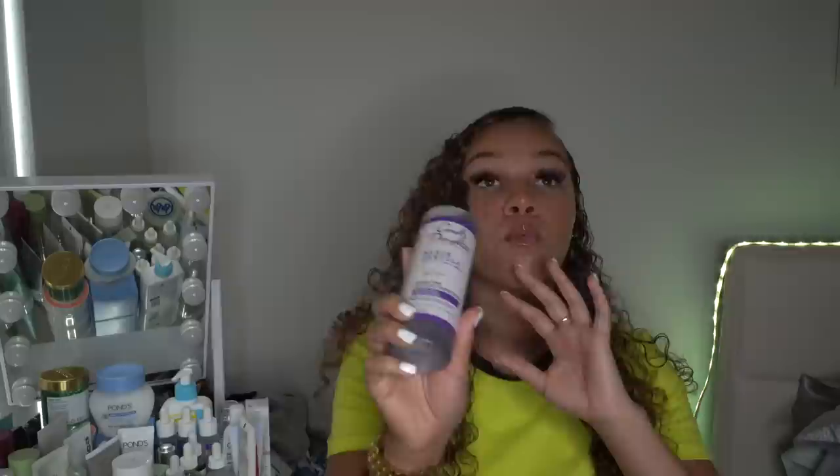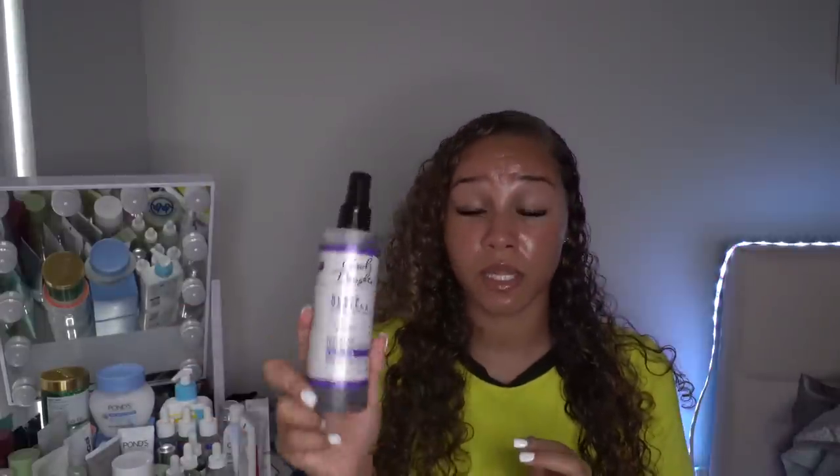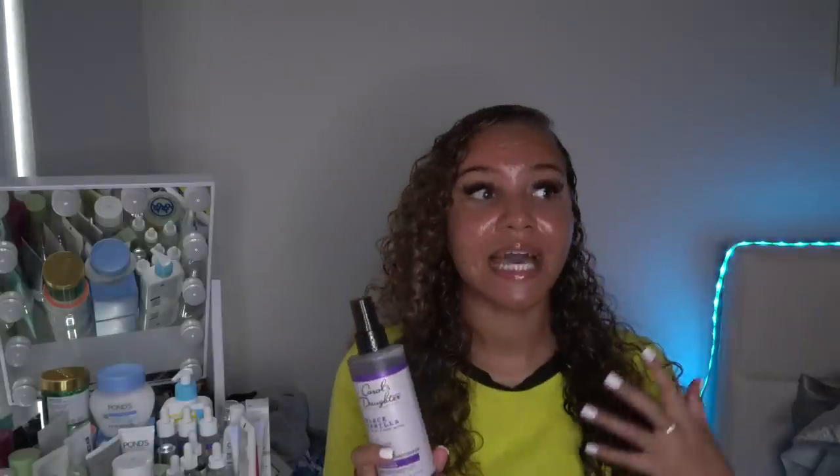I went ahead and picked up the Carol's Daughter black vanilla leave-in spray. I already have the shampoo and conditioner in that line — my current one is almost gone. This smells so, so good. I love having leave-in sprays because they make my hair smell amazing. If your hair doesn't hold onto scents easily, start getting leave-in sprays and good-smelling products — it really helps. My grandma grabbed my hair the other day and was like, 'Oh my gosh, it smells so good!'